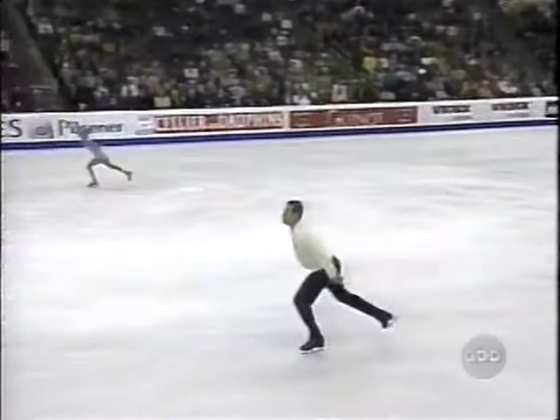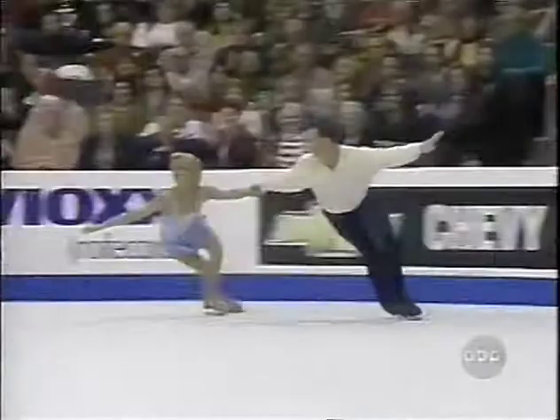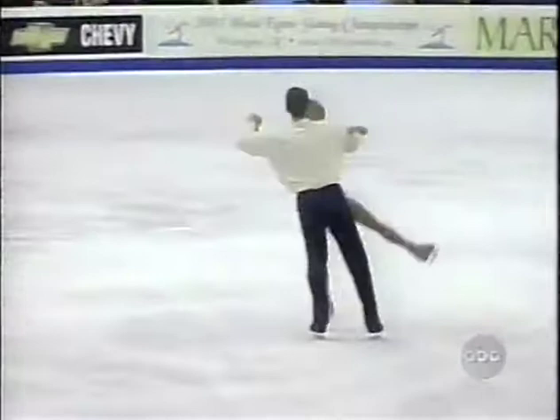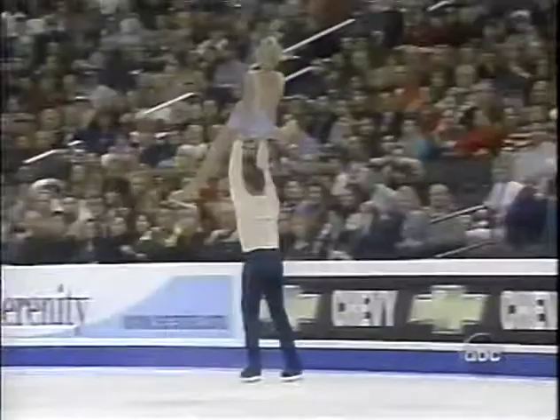This would be an extremely important performance for them if they keep it going, because even in their win at the U.S. Nationals, they did not skate well at all. And if they do a really nice performance here, that will certainly give them more confidence to keep going. There's a much finer performance level to them this year than there was last year.